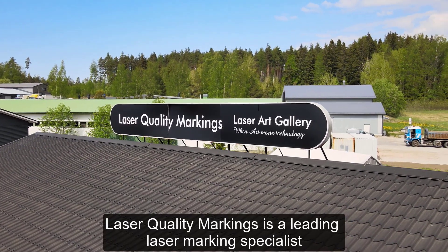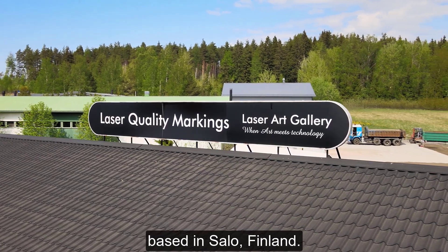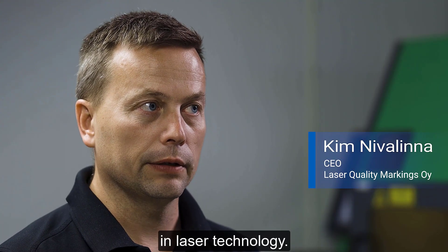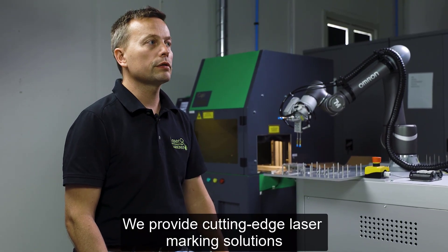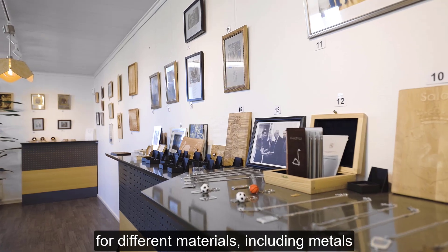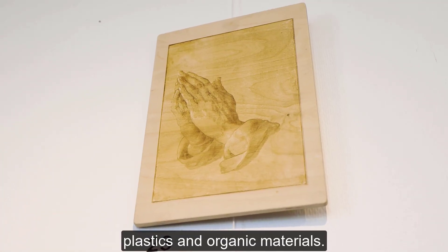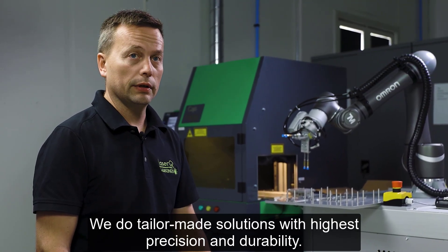Laser Quality Markings is a leading laser marking specialist based in Salo, Finland. We have more than 20 years of experience in laser technology. We provide cutting-edge laser marking solutions for different materials including metals, plastics, and organic materials. We do tailor-made solutions with the highest precision and durability.